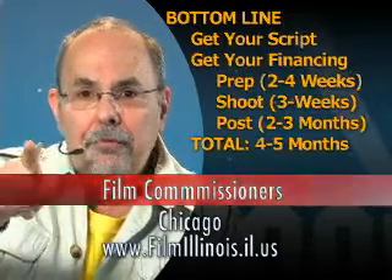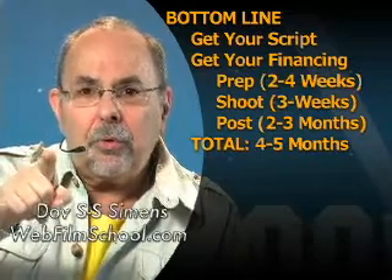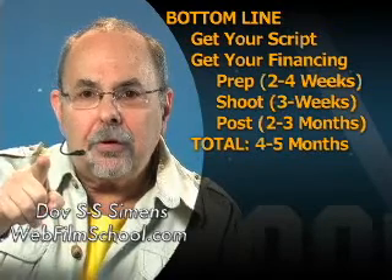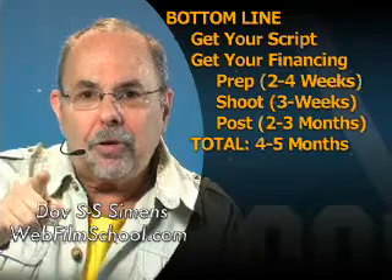Game plan — here's your bottom line. Get a script. Keep it simple. 90 pages. One location. Three-week, 18-day shoot. Shooting schedule: five pages per day. Sign with SAG — professional actors. Three-week shoot. Three-month post-production. And you're done. Your first feature.